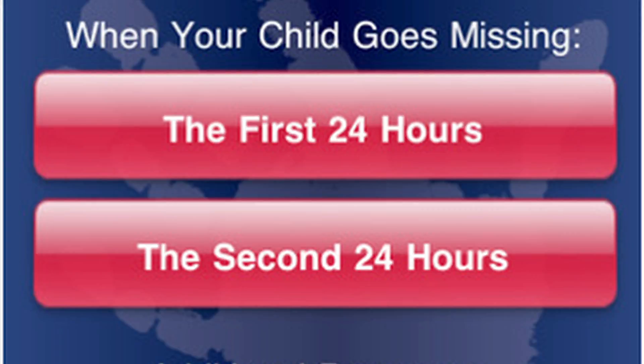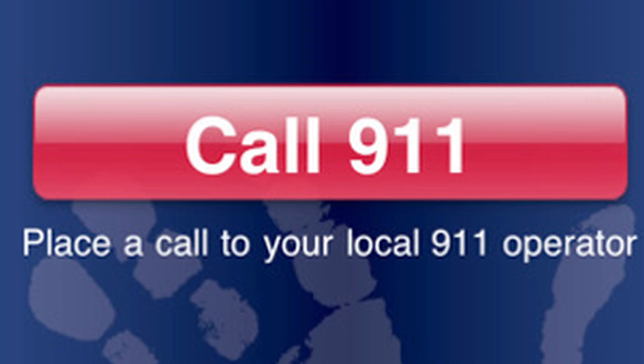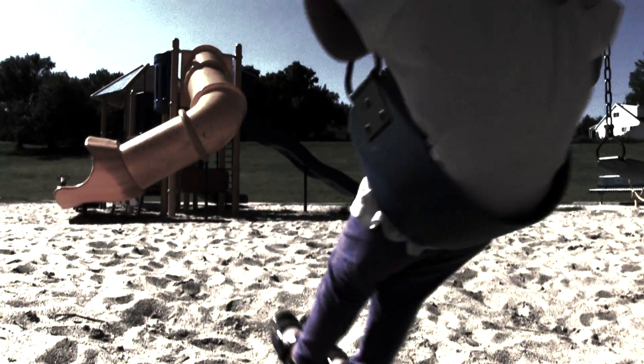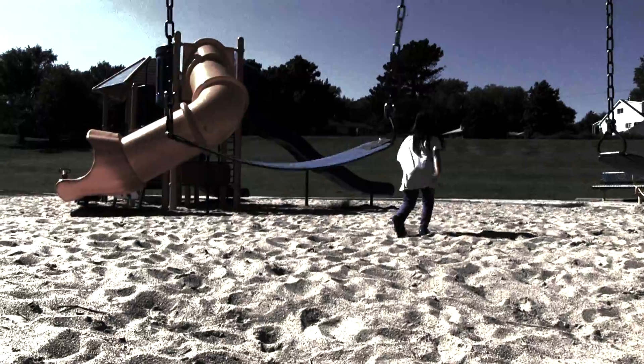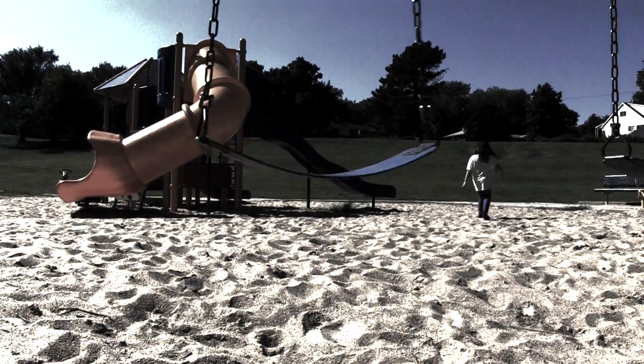It talks about the first few hours when a child goes missing, things like that. It's just another way to help assist parents. A distraction is all it takes for one to disappear from view. Over 800,000 children go missing every year.